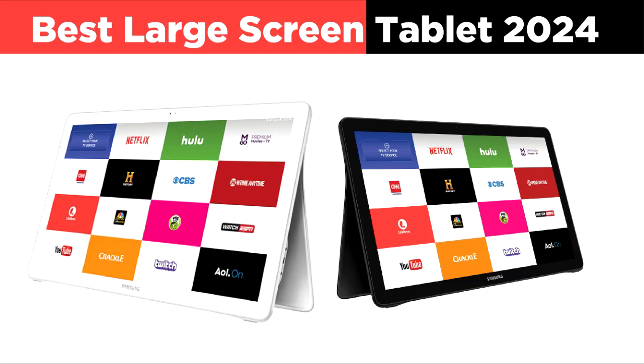When it comes to large-screen tablets, 2024 offers a range of impressive options tailored to various needs, from media consumption to creative work and professional productivity. Here's a look at the top contenders.